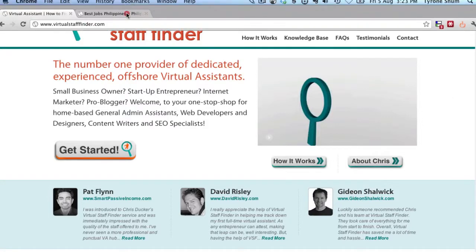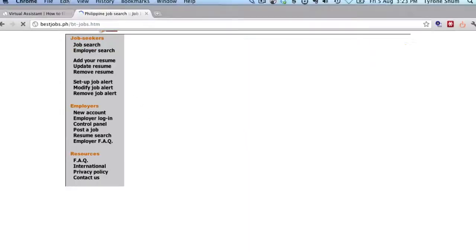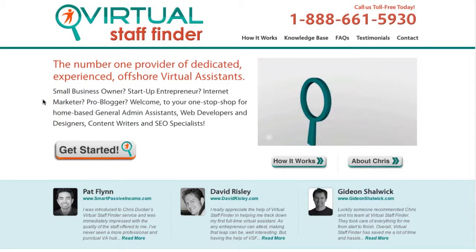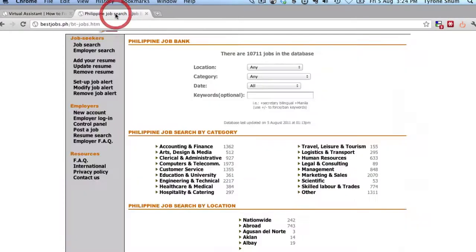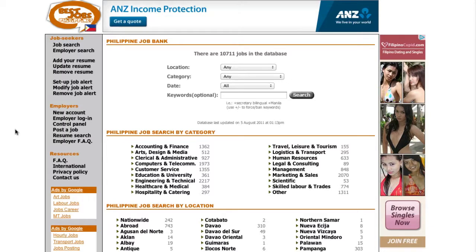BestJobs.ph is something you can sign up for annually at roughly $350 to $400 for a whole year. The great thing compared to Virtual Staff Finder is that you have access to the service for the whole year. So if things don't work out and you need to find more candidates — say 10 people — this may be a better service. Whereas if you went through Virtual Staff Finder for 10 people, it'd cost you $3,500. So if you're looking to find multiple candidates, BestJobs.ph would probably be a good option.